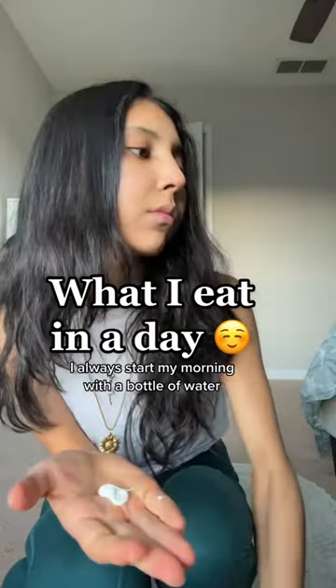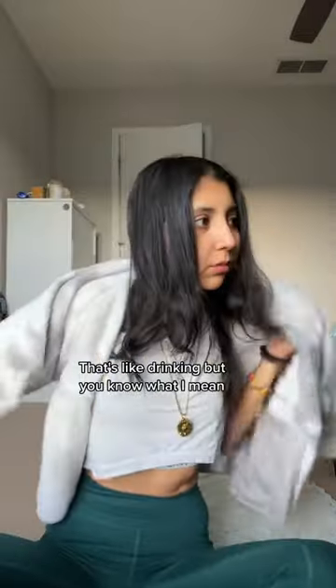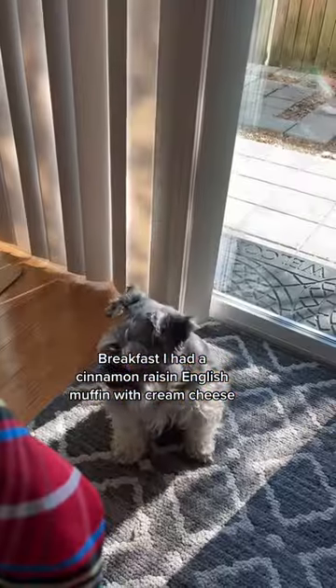Hi guys, here's everything I eat in a day. I always start my morning with a bottle of water. For breakfast I had a cinnamon rice English muffin with cream cheese.